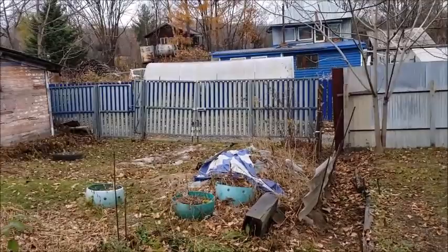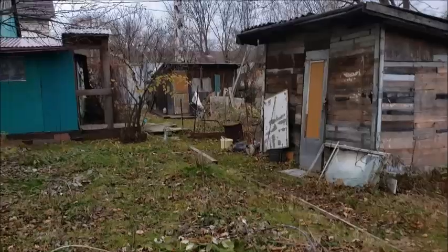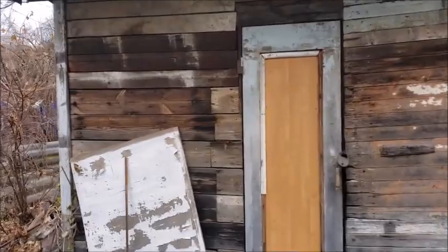Let's walk over here. Here's the property line right here, and it goes over here. So this little shed here — that's going to be my new work shed.